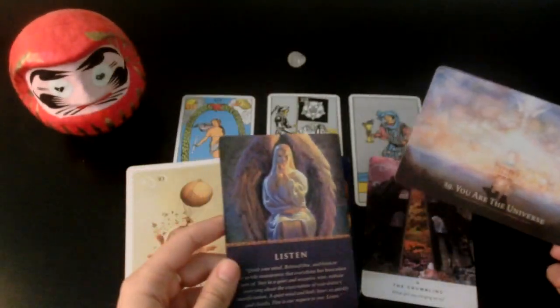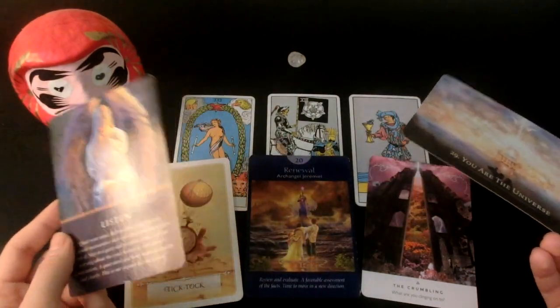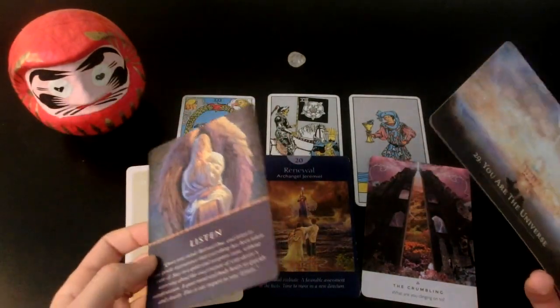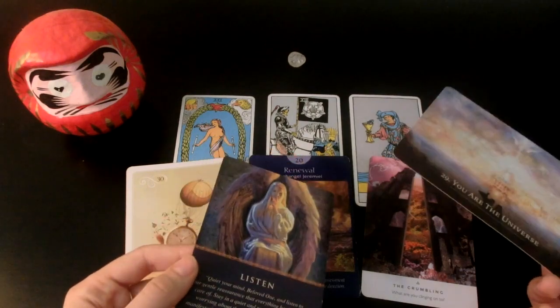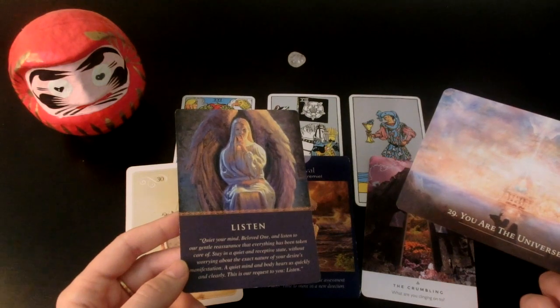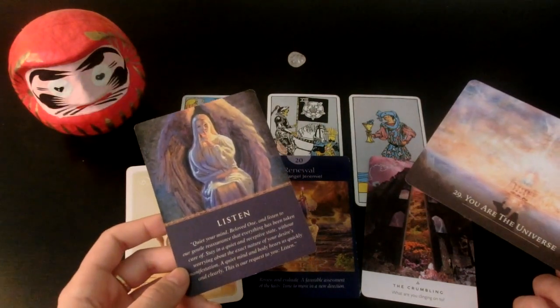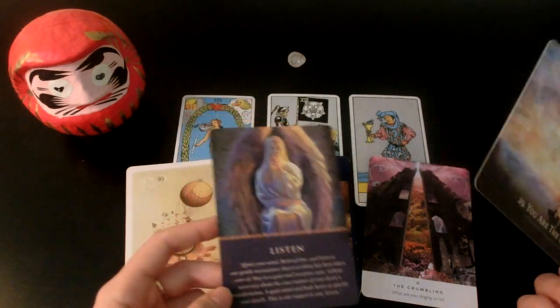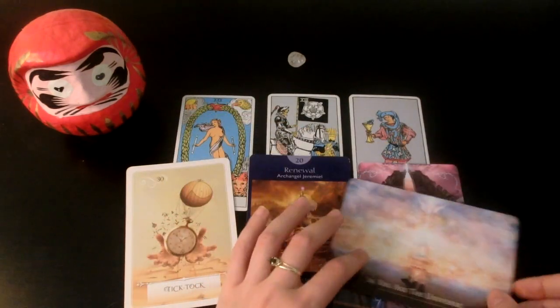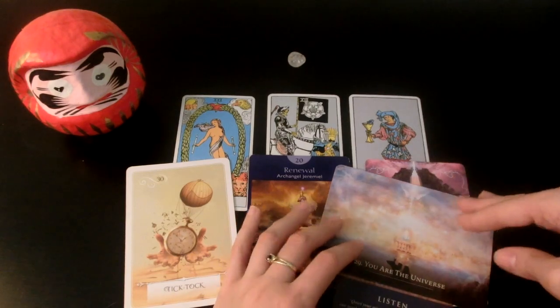I really feel like there is nothing to worry about. Most of you are probably already there — you're not worrying about this coming true. If you are worried, don't be — it is coming. It might be moving a little slowly, but that is divine timing for you. I feel like it never moves as quickly as we want it to.